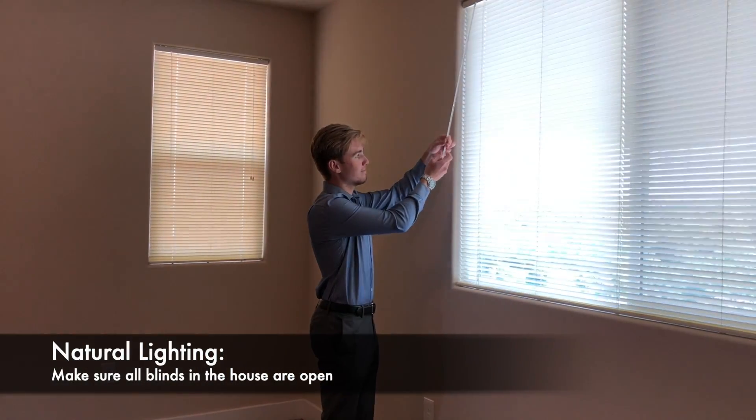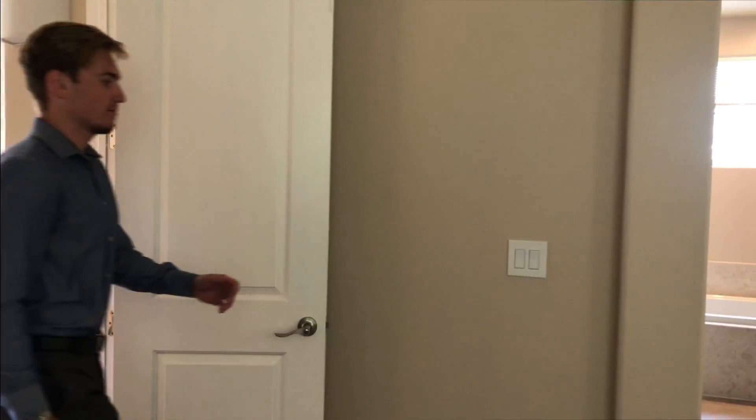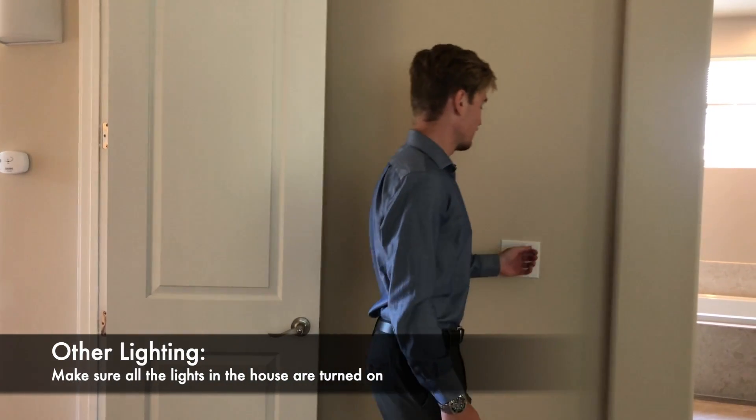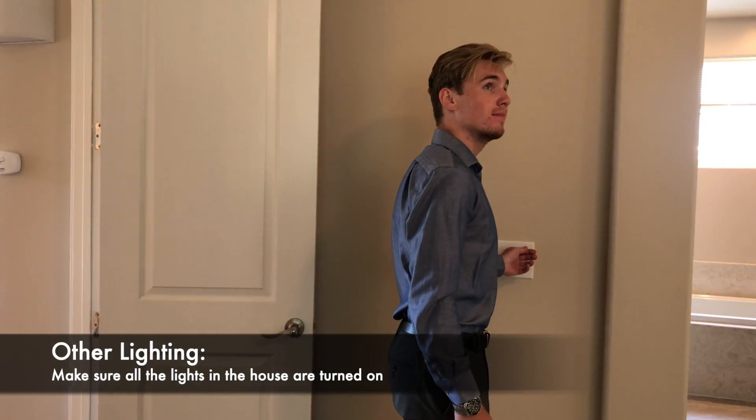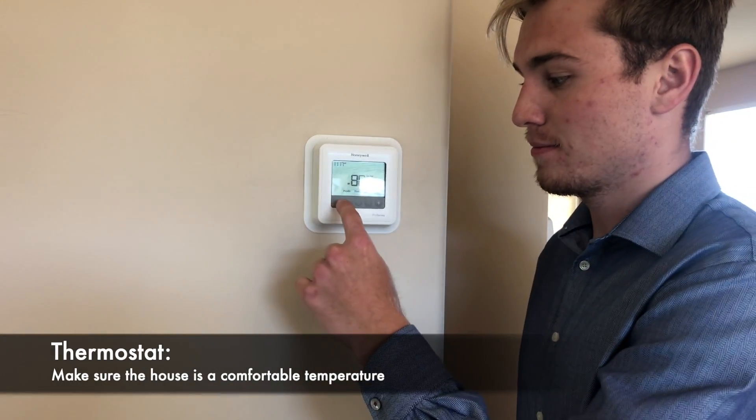During your showing, natural light will be best to make sure the house is appealing to the viewers. Turn on all the lights — this way you can make sure that the house is well lit and check if there are any missing light bulbs. Set the thermostat to a comfortable temperature.